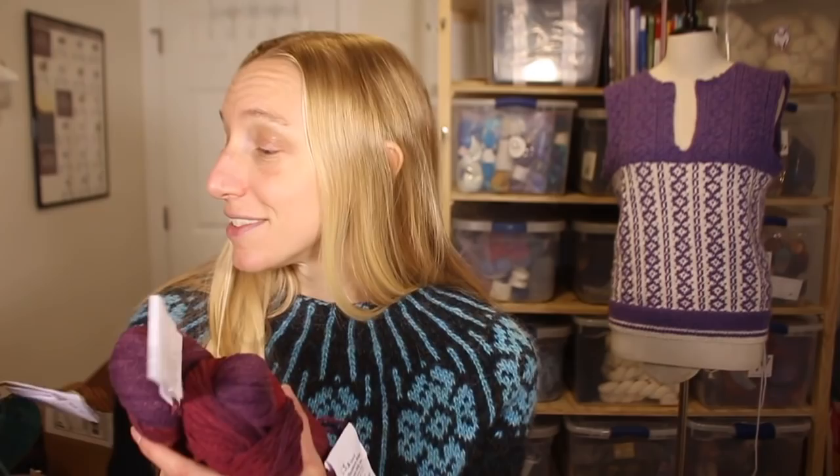Thank you so much, Anne, for sending this yarn for sample testing and for the giveaway, and for sharing all of your knowledge with me and with the podcast viewers. It's been a wonderful experience to get to know Anne.